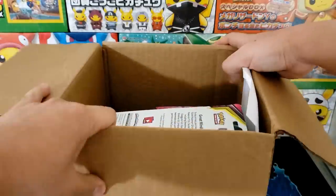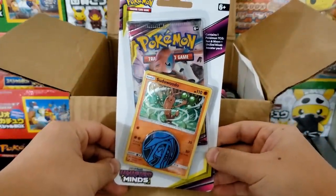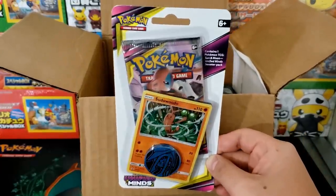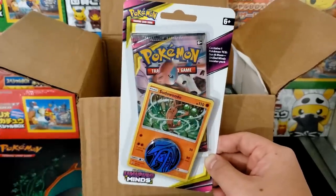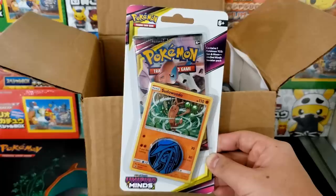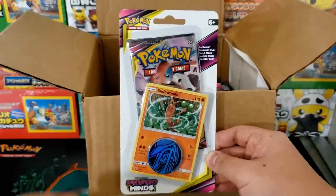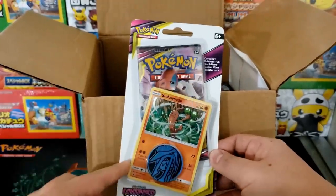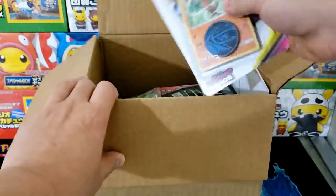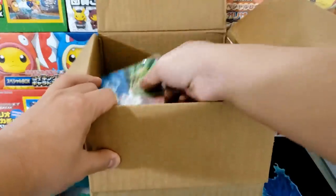Moving the wrapping off the top, the first item out of the mystery box is a Unified Minds check-lane blister. These are called that because they usually hang when you check out at the registers of retailers. Pretty cool — I haven't seen one of these in a while. I think they normally only go for like $6, but people tend to pay a little bit extra for sealed blisters rather than loose packs. And we have a second one — so we got two sealed Unified Minds blister packs.